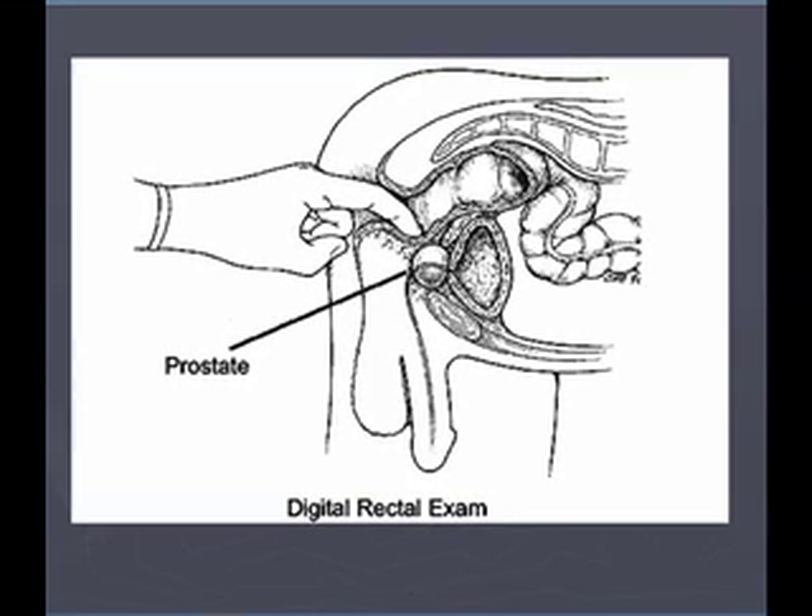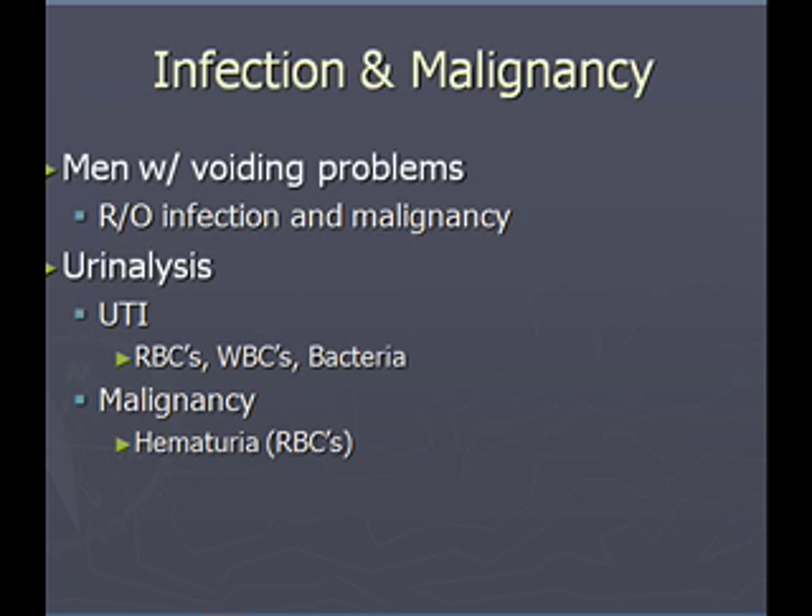Digital rectal exam — I think we've gone over this many times, and this is the typical position of a male patient when performing that. When men come in with voiding problems, that's what you're trying to figure out: do they have an infection or is it something more ominous? Your urinalysis we discussed — urinary tract RBCs, WBCs, bacteria, and then malignancy. If there's hematuria, think bladder cancer.